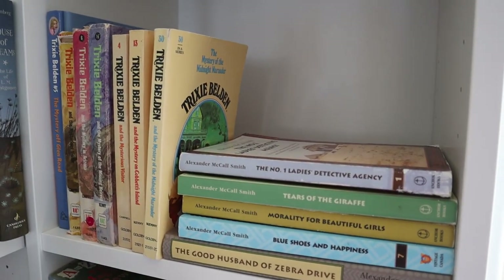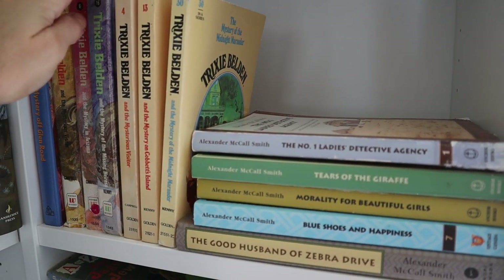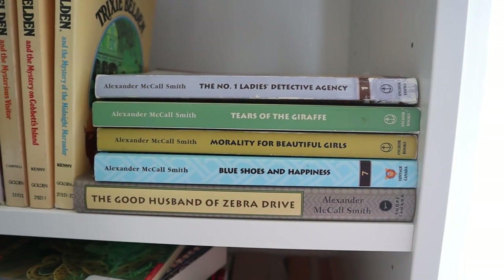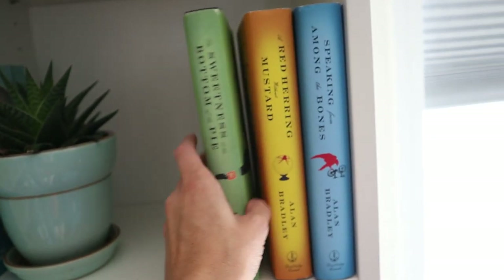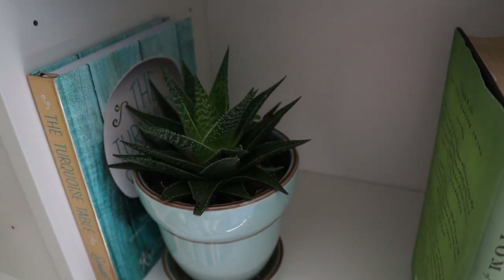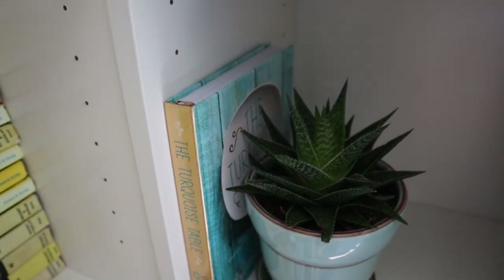Up here is a small mystery section. I haven't read any Trixie Belden but I've heard such good things — I want to read book one and then get my daughter to read it as well. I have some of my Number One Ladies Detective Agency collection here, with some on my TBR cart. Continuing with mystery, I have the Sweetness at the Bottom of the Pie series. Then I have a succulent I got from my cousin that is actually doing really well. And The Turquoise Table, which I got from Holly for my birthday this year.